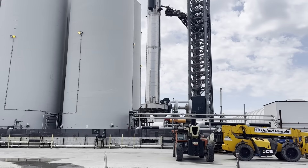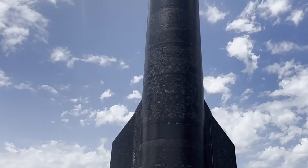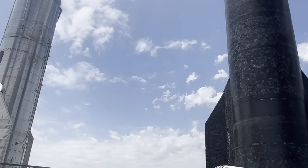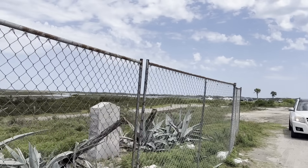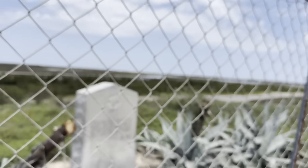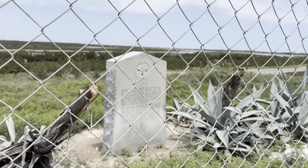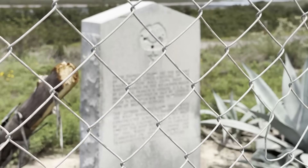Maybe someday they'll have a historical marker for Starbase as well. I would think so — can you imagine 10, 15, 30 years from now, they'll put up a historical marker because of the development of Starship and hopefully all the great things it will have achieved for mankind. I knew about the existing marker when I was here last time; back then they didn't have this fence so you could get a little bit closer. This must have been here and I just didn't notice it.